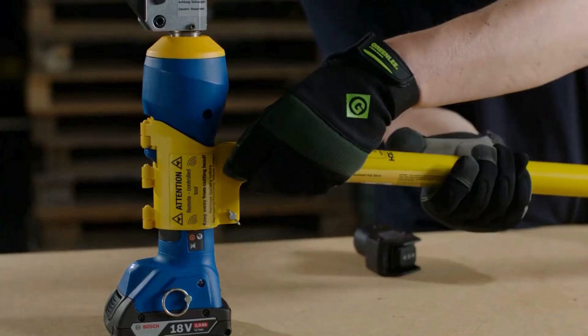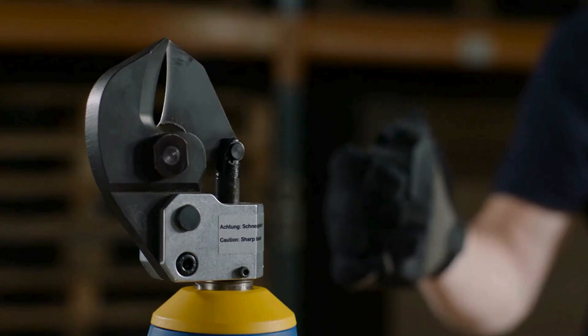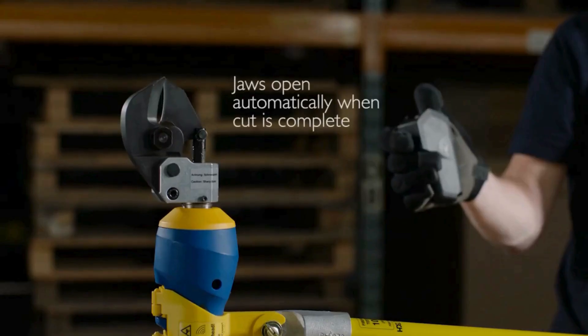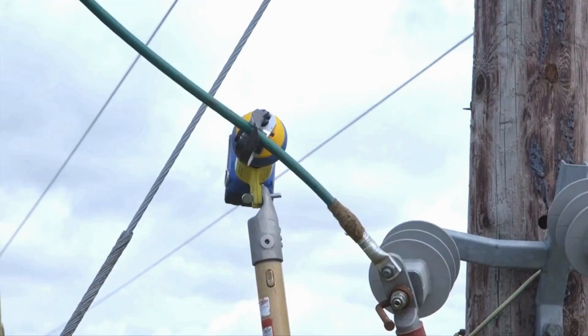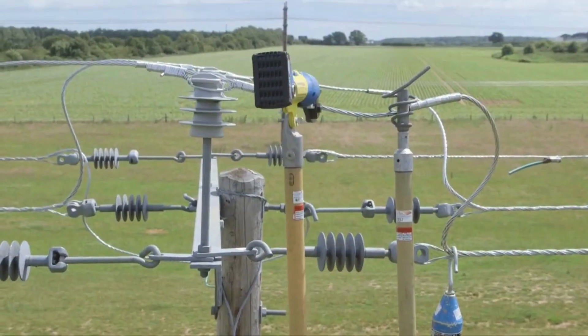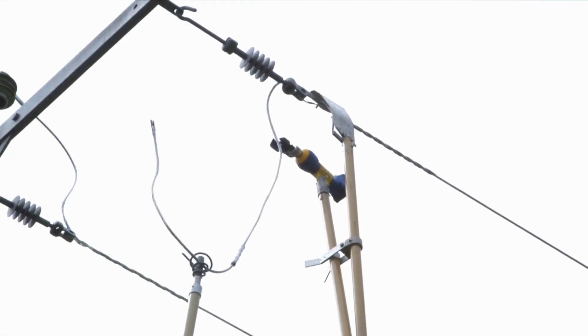The ergonomic design and user-friendly controls contribute to operator comfort and efficiency. The Cloak ES20 RMC Remote Cutter stands out as a high-performance solution for professionals requiring precise and remote cable cutting capabilities in demanding work environments.